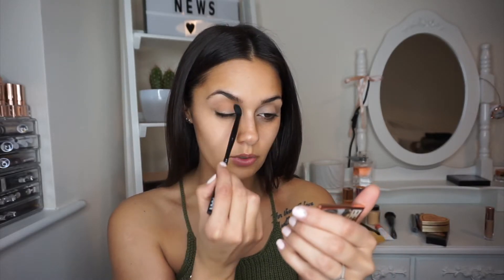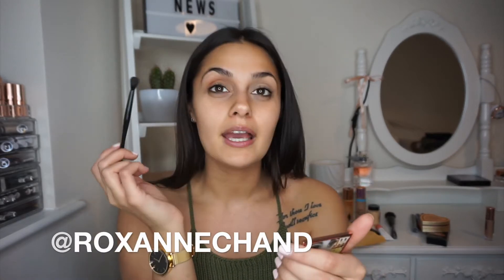First I'm going to go in with the Natural shade, just a plain shade, and blend that into my crease and all over my eye. I have some exciting news — if you don't follow me on Twitter, you should! I'll link my account, but I'm getting a puppy, which is so amazing, I'm so excited.